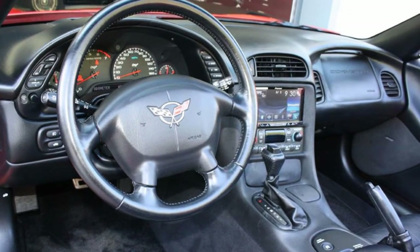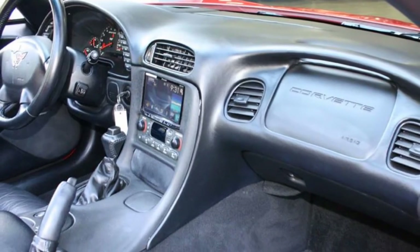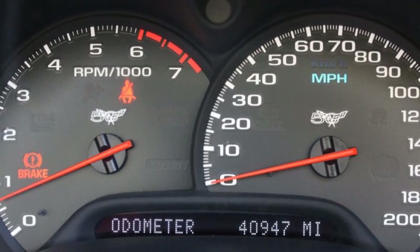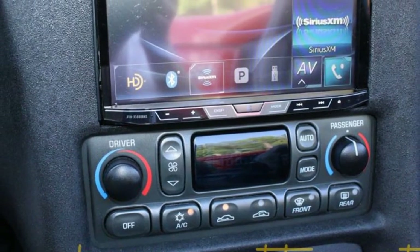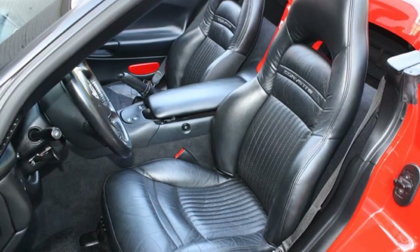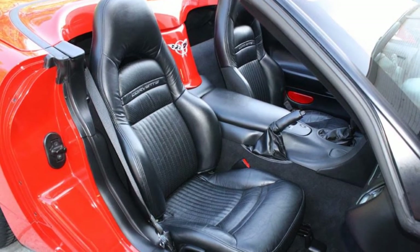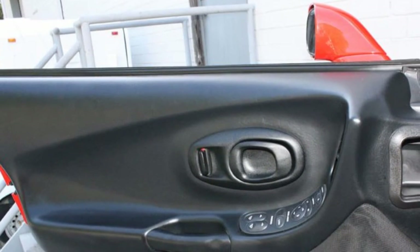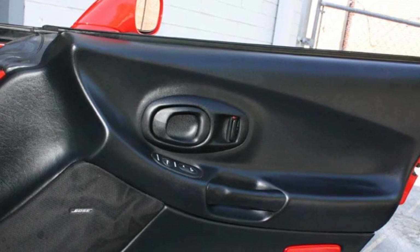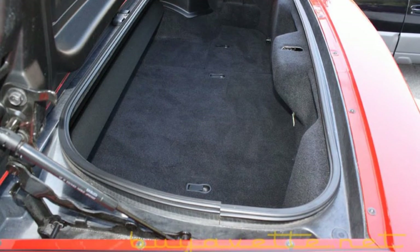The interior, as you can see, is in good condition — carpets, door panels, instrument panels — showing just over 40,000 miles. There's an aftermarket audio system. Here you can see the nice clean driver seat and console, and the passenger side as well. Door panels have both speakers embedded and are in nice, clean condition. The storage area is clean as well.